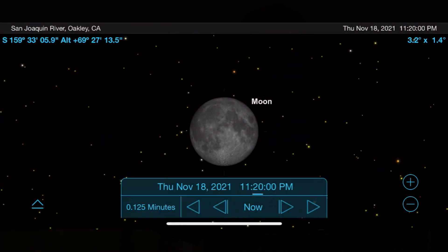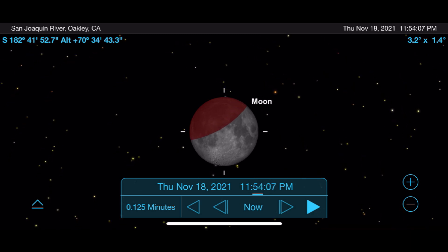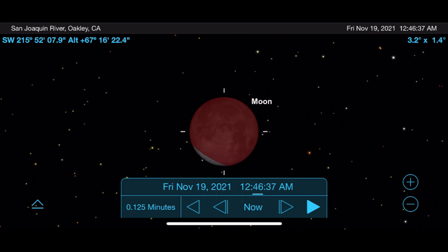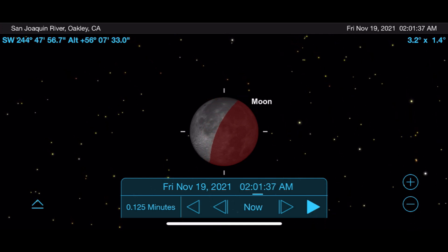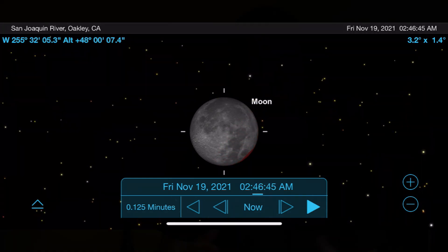If you live on the west coast, go outside around 11:20 p.m. Pacific Standard Time on the night of November 18th to begin to see a portion of the lunar surface slowly begin to darken as the Earth moves in between the sun and the moon. Just before 1 a.m. Pacific Standard Time on the morning of November 19th, this partial lunar eclipse will be at its peak, with almost all of the moon — but not quite all of it — being covered by the shadow of the Earth. Please be sure to share your experience and images if you're able to get out and enjoy it, and double-check the time and dates depending on where you live.